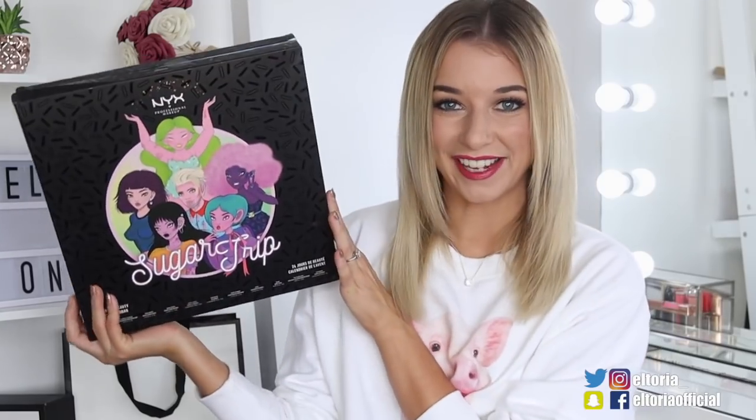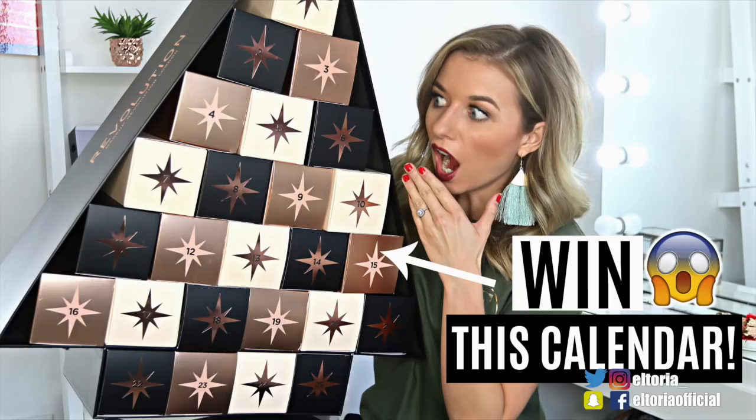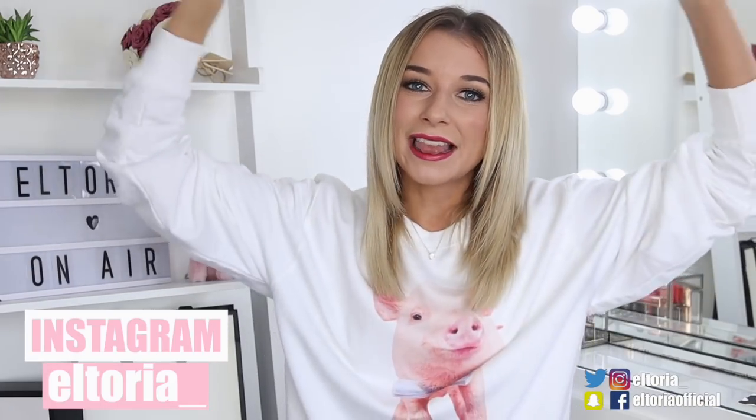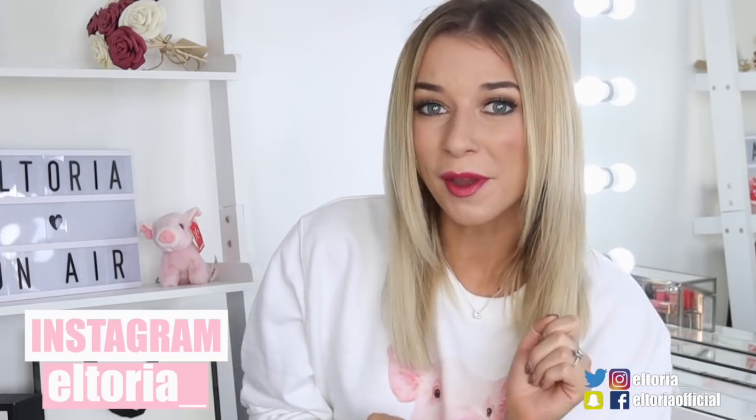Welcome back to my channel. In today's video, I shall be doing the much-awaited NYX Beauty Advent Calendar. Last year this one was very popular — it went out of stock very quickly and I actually announced it to be one of the top three advent calendars to get. Before I jump into this video, don't forget that I'm still doing my massive Makeup Revolution Christmas Tree Giveaway. To enter, all you've got to do is subscribe, turn on the notifications and go and follow my Instagram. Link is down in the description and I shall be announcing the winner once I reach 150,000 subscribers, which I am almost at.